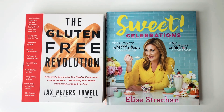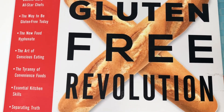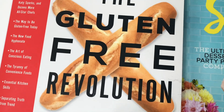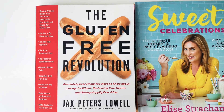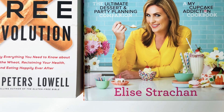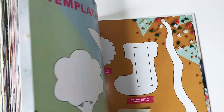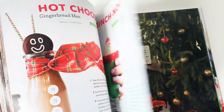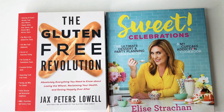Finally, my favorite part — the books! I spend so much time in the book section. The first book I got is called 'The Gluten-Free Revolution' by Jacks Peters Lowell — it has recipes and info about being gluten-free. Nobody in my house is gluten-free but my nephew has been since he was a kid, so this is going to him. The second book is 'Sweet Celebrations' by Elise Strachan, with lots of dessert recipes and pictures I can flip through for ideas.